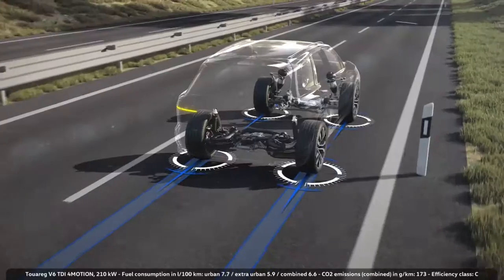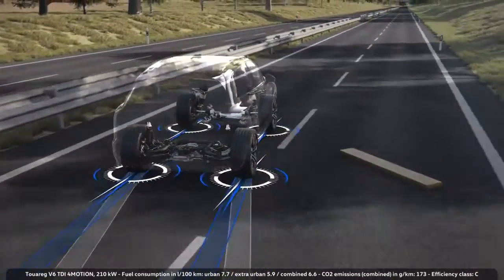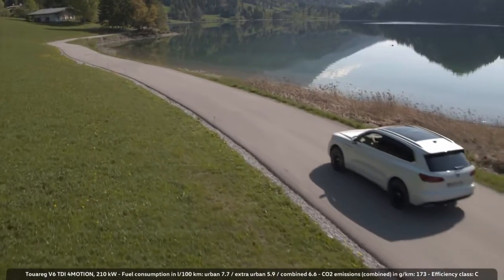If the Touareg goes faster than 37 km per hour, the rear wheels turn in the same direction as the front wheels. This improves driving performance on country roads and motorways, since the all-wheel steering stabilizes the vehicle.